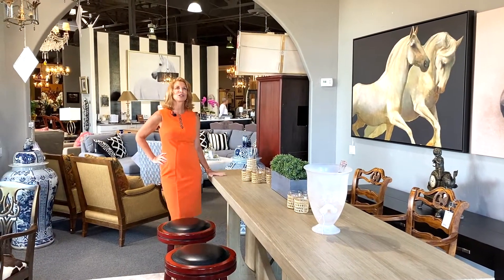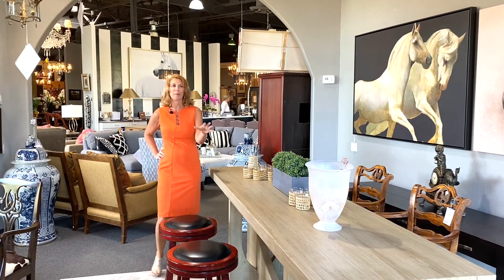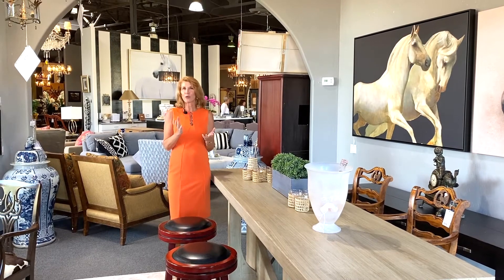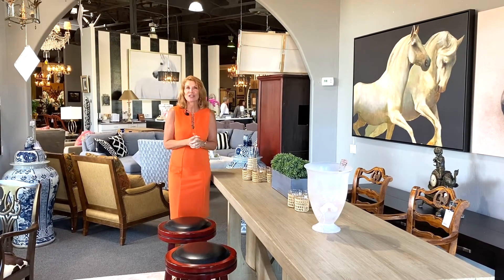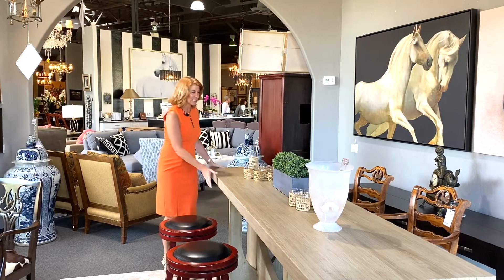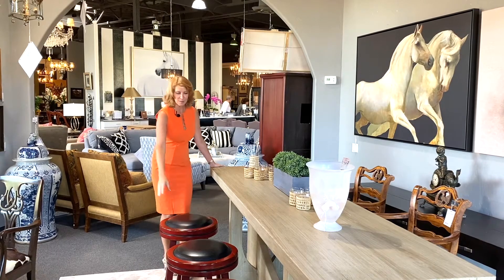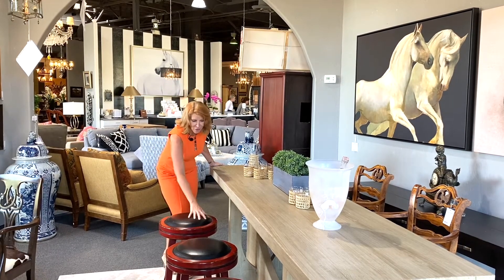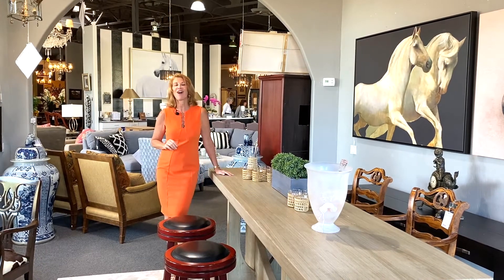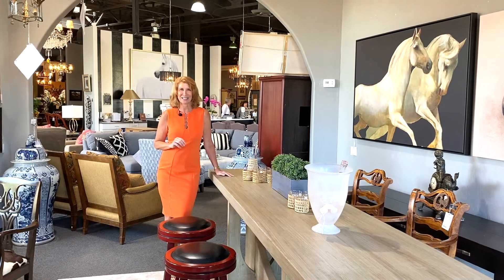I'm absolutely in love with this beautiful piece — it's a big long bar. It would be perfect as a room divider, or if you don't use your breakfast nook area that much, perfect for a breakfast area. It is absolutely solid and you can put all different kinds of bar stools around it. These are kind of farmhouse style, black and red, or you could put some with arms. Come in and see all of these fantastic bar stools at Avery Lane in Scottsdale, Arizona.